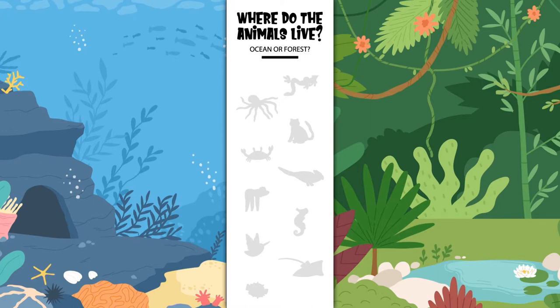Hey Sprouts! Today we are learning about animals and their habitats. Habitats are the natural home or environment of an animal, plant, or other organism. Let's help these animals find their homes.